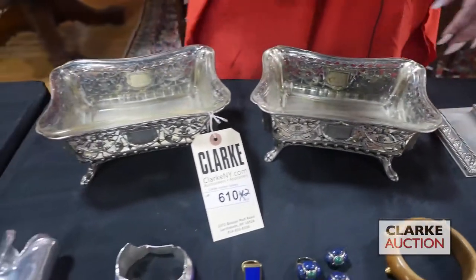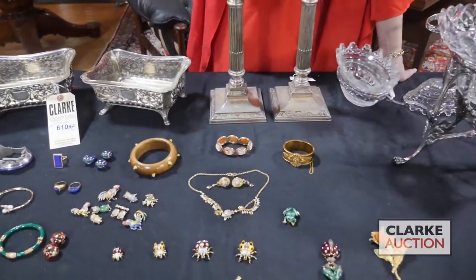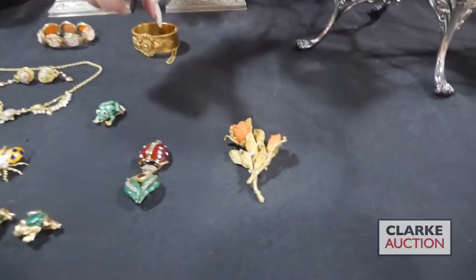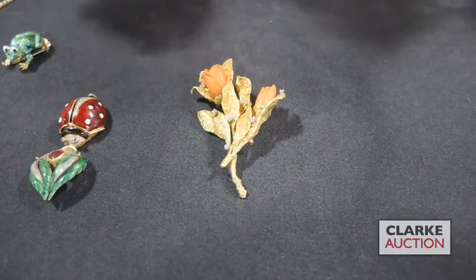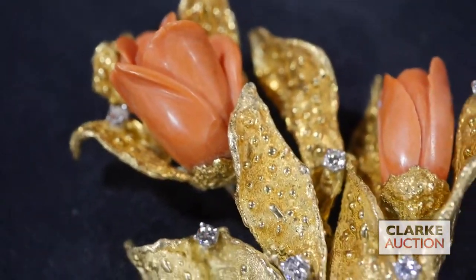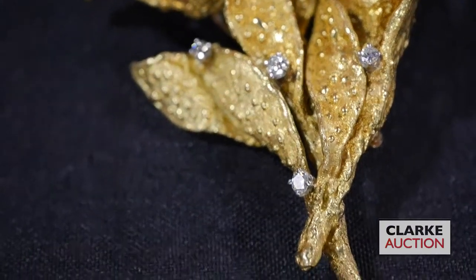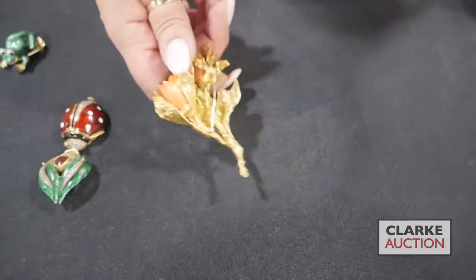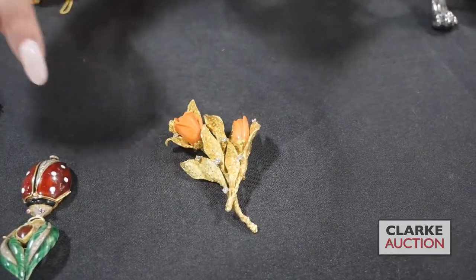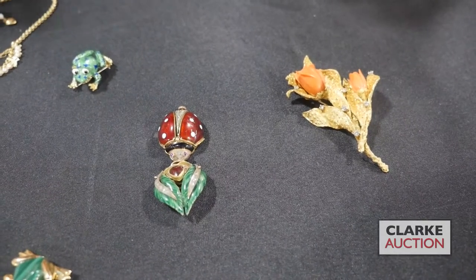Now jumping back to our selection of jewelry: we start with an absolutely stunning David Webb 18-karat gold, carved salmon coral, and diamond brooch. What really makes this brooch extraordinary is the modeled textural work to the gold — it's just beautiful. It is signed on the underside and being offered at $5,000 to $7,000.